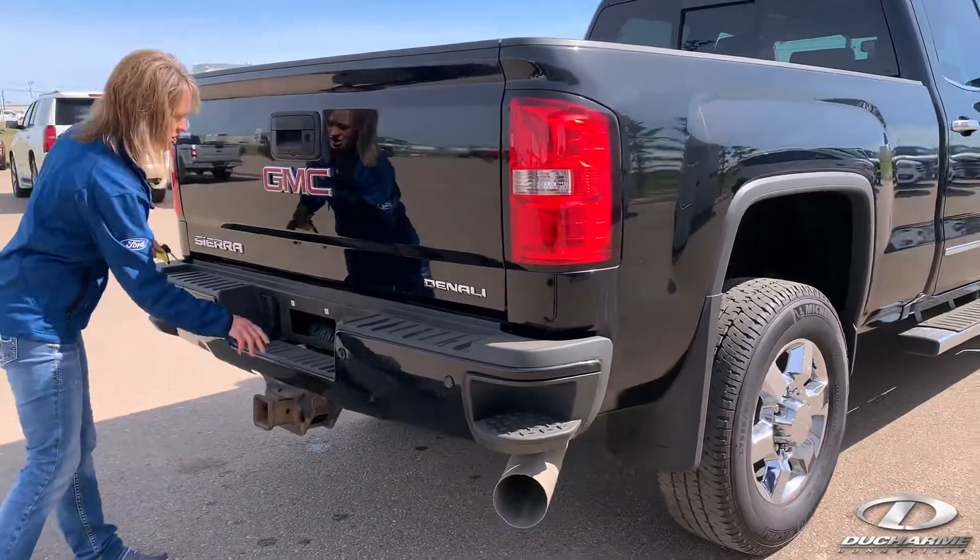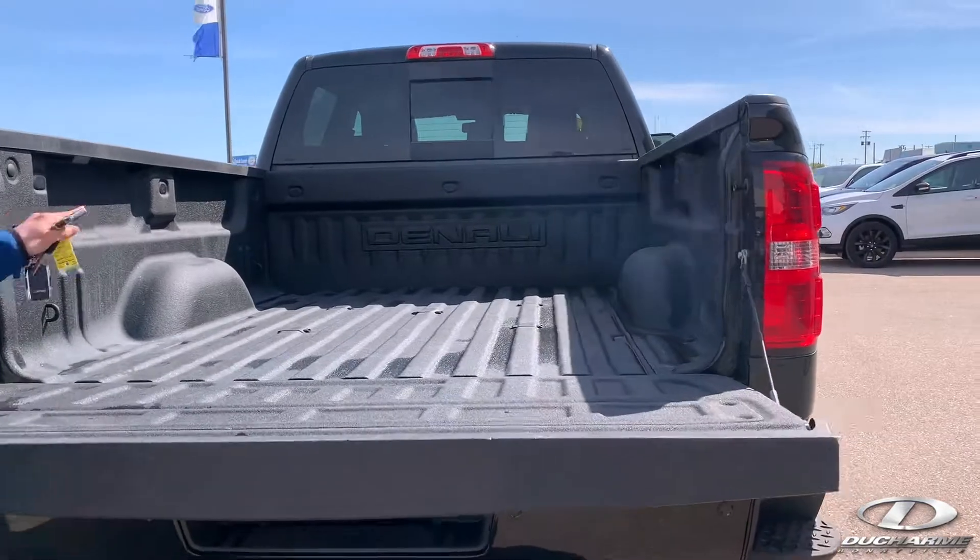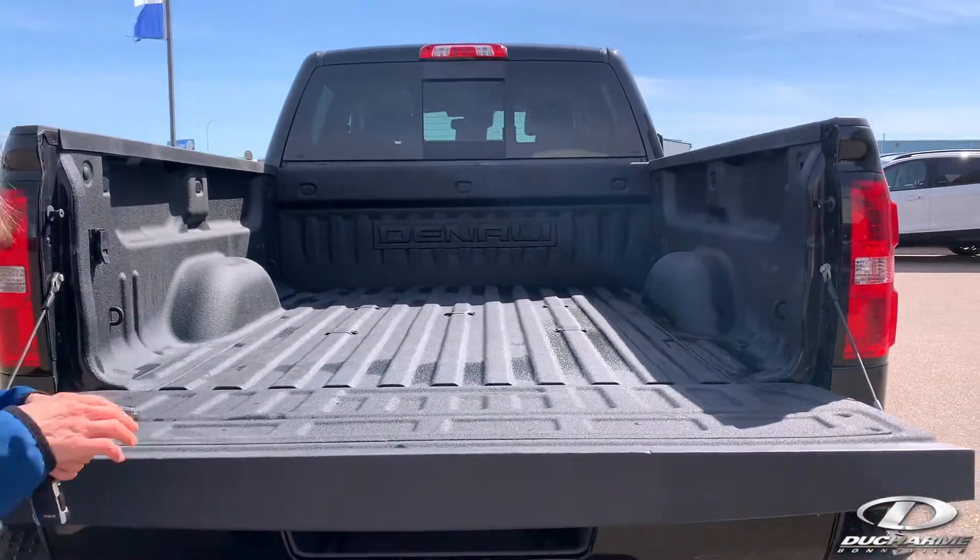Again, it's got the tow package here, your light hookups here. Tailgate comes down nice and easy. It does have the fifth wheel prep package for all your tow needs as well.